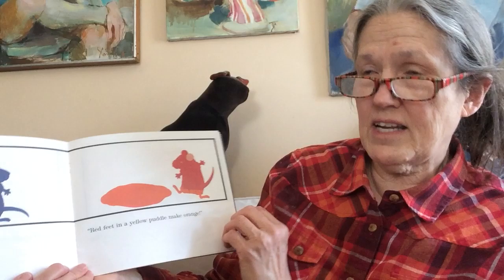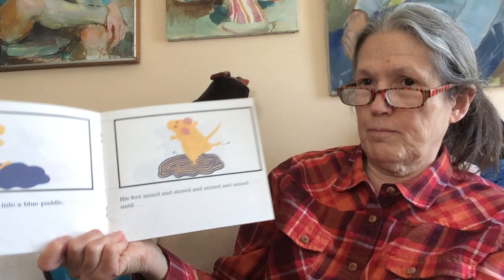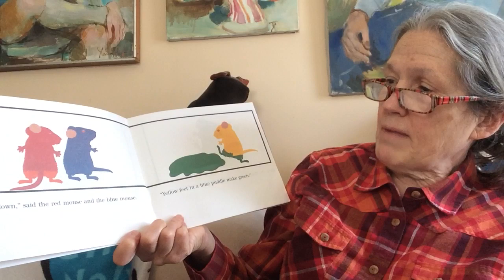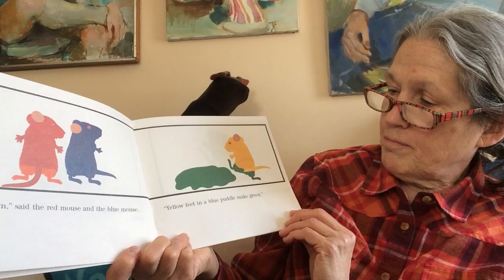The yellow mouse hopped into the blue paint. His feet mixed and stirred and stirred and mixed until — look down! said the red mouse. And the blue mouse looked down. What happened? Yellow feet in the blue puddle make green.